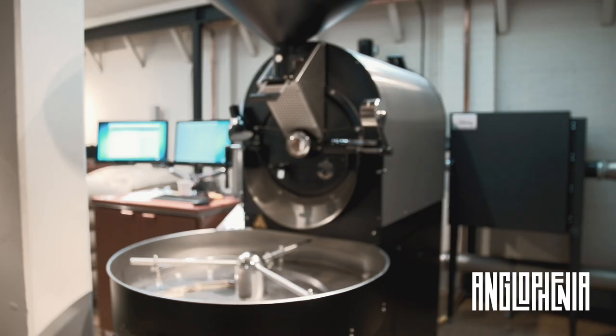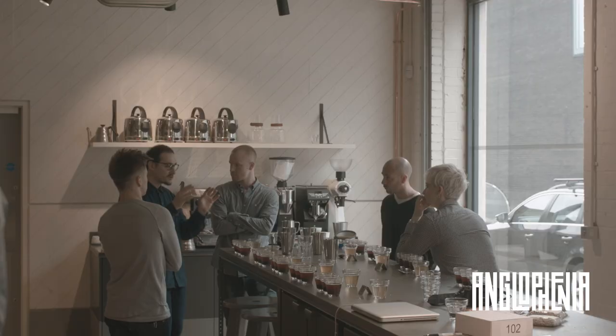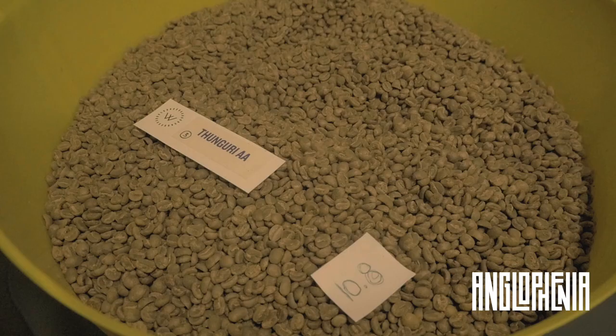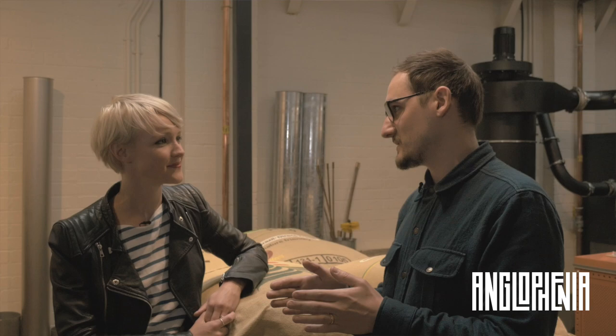We're actually here in Workshop Coffee, which is a roastery in the heart of East London in Bethnal Green. How does the whole process start? How do you source the beans? We've got a trip to Rwanda coming up in a couple of weeks, and we're going to go and taste hundreds of bowls of coffee and come back with what we deem the best tasting stuff. We try and work with farmers year in, year out. If they're producers doing a really great job, we want to continue to buy from them.